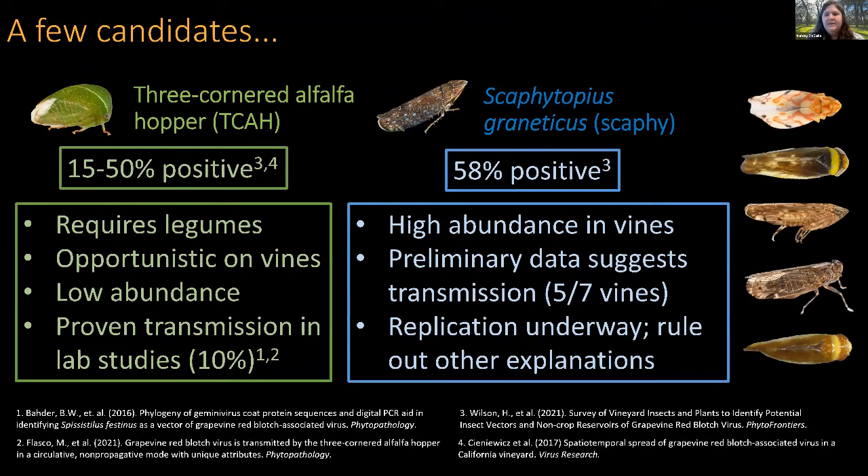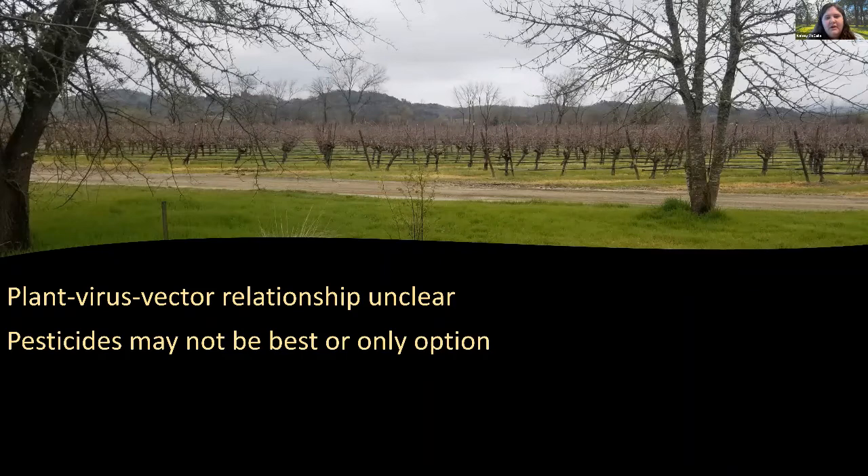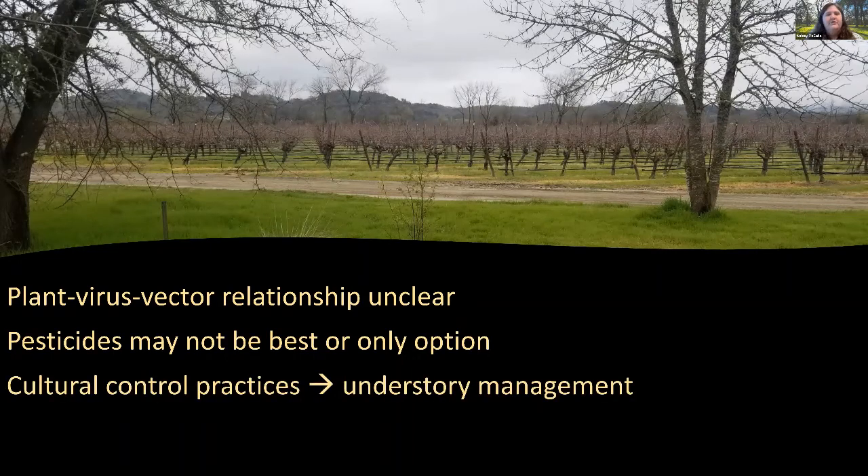A number of other insects have tested positive for the virus but have not yet been shown to be vectors. What we do know is that the relationship between the vines, red blotch virus, and known or potential insect vectors is still unclear. We're examining insect phenology and how they move in and out of vineyards from ground cover to vine canopies. Pesticides are one management option but not the only one, so we looked at cultural control practices — specifically management of the understory ground covers.